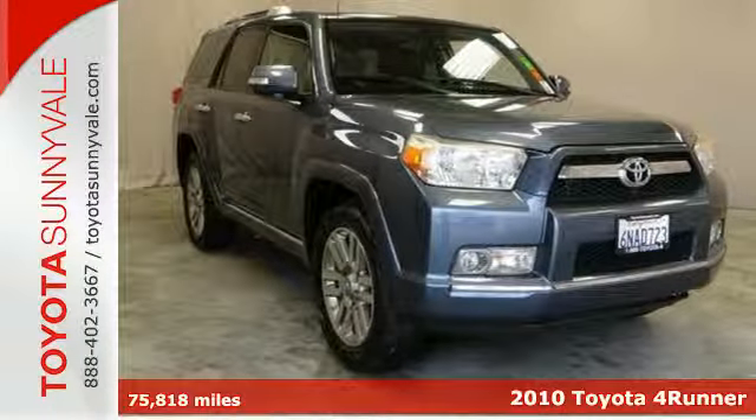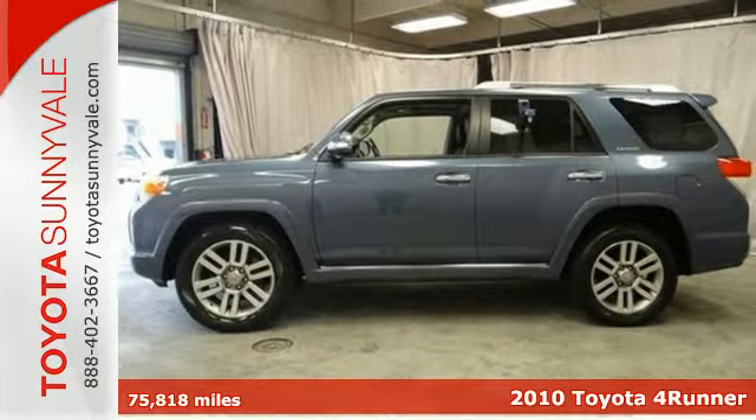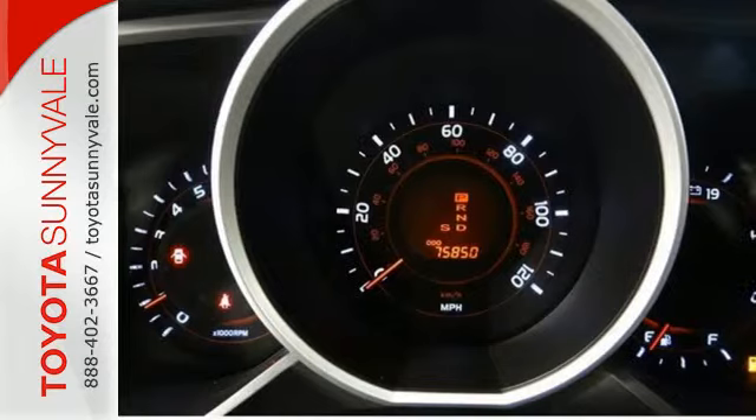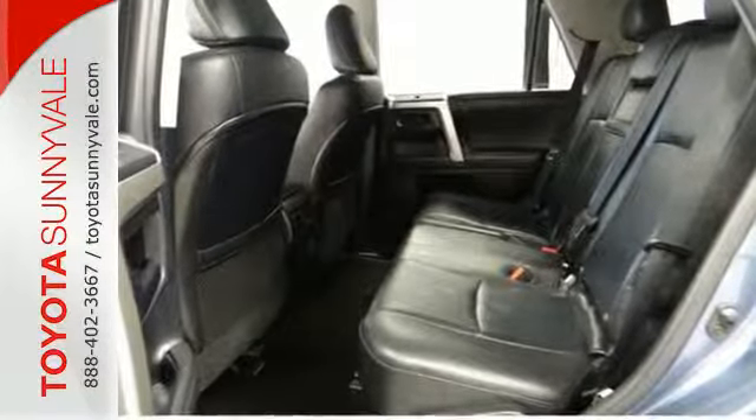Here's a 2010 Toyota 4Runner. The 4Runner offers so much for so little with standard privacy glass, stability control, rear parking sensors, speed proportional power steering, and a tilt and telescopic steering wheel.